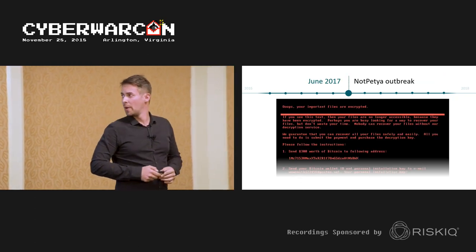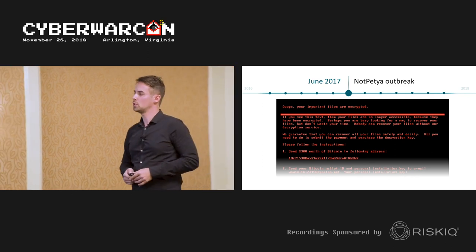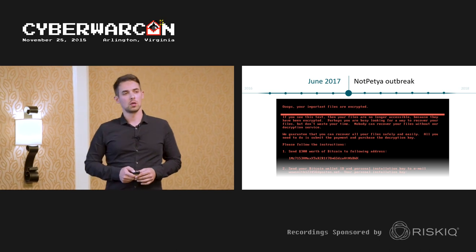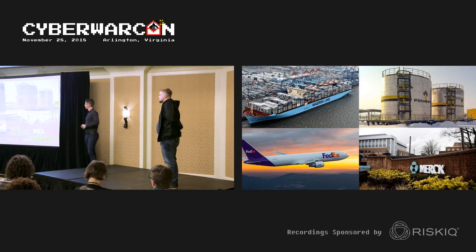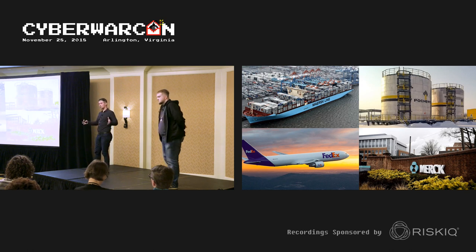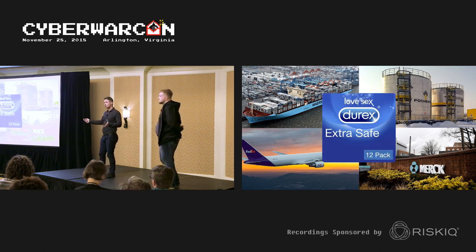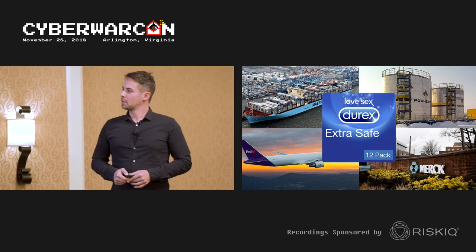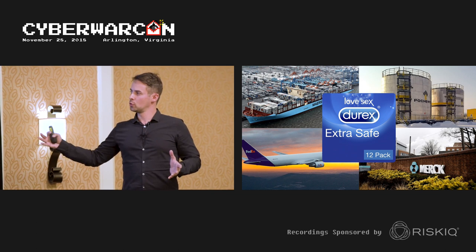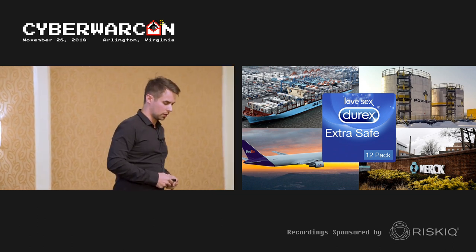About half a year later, NotPetya needs no introduction. That was also the work of the Telebots group. Apart from the collateral damage it caused to some of the world's largest corporations, the most interesting aspect was how it spread through EternalBlue and similar techniques.